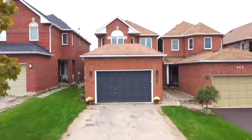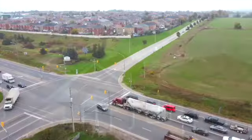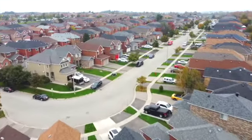Hey guys, welcome to 445 Jay Crescent. This property is located in Orangeville's Hospital Hill neighborhood. It's close to Highway 10 for fast access to the city, making it a dream for commuters.